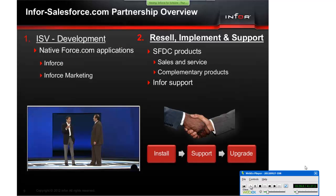Infor's strategic partnership with Salesforce.com was an initiative between our company's CEOs, Mark Benioff and Charles Phillips. We announced the partnership a year ago. Our strategic partnership combined Salesforce's market-leading sales and service cloud applications with Infor's ERP and financials applications to create a powerful enterprise solution that spans the entire customer life cycle.